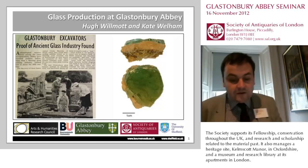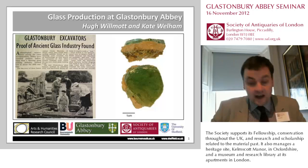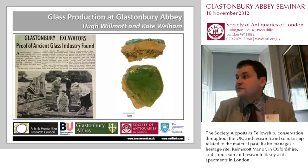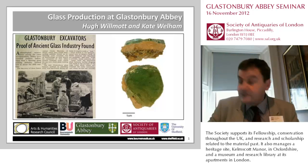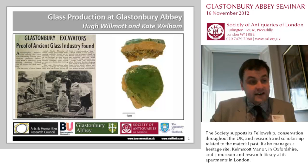Glassmaking at Glastonbury Abbey is one of those areas that has received quite a considerable amount of attention, actually from the very onset of the 1950s when, in 1955, the first evidence was found for glassmaking activity at the abbey.